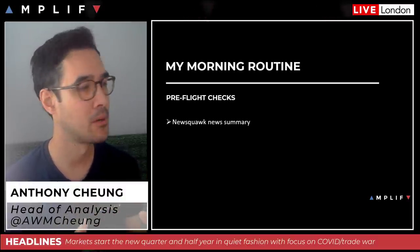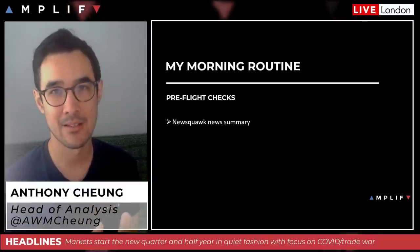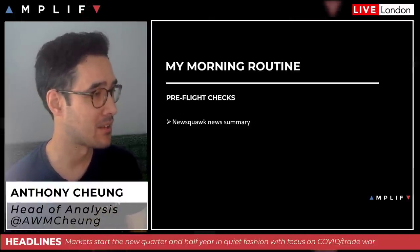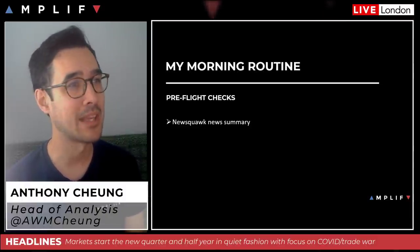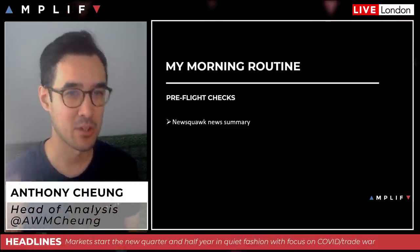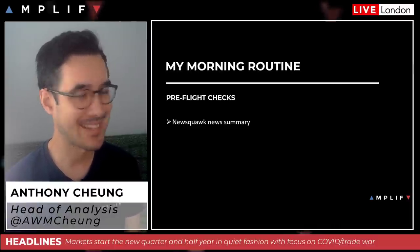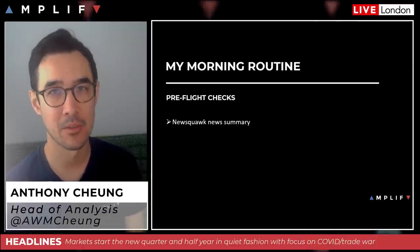They basically put together a snapshot of all major news and headlines from Bloomberg, Reuters, and other sources — aggregated overnight into a short summary. That saves a lot of time rather than manually going through lots of different websites. They have a 24-hour desk, so by the time I'm looking at screens they normally publish something shortly after 6 a.m. London time. I can read that and I'm pretty much ready to go from a fundamental standpoint.